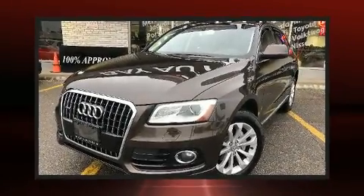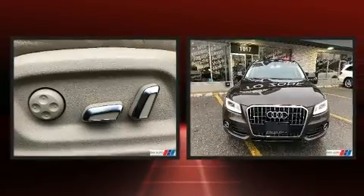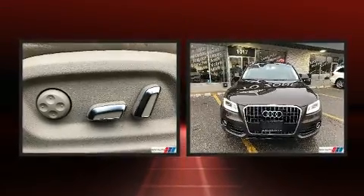The 2014 Audi Q5. Under the hood you'll find a four-cylinder engine with more than 200 horsepower, providing a smooth and predictable driving experience.